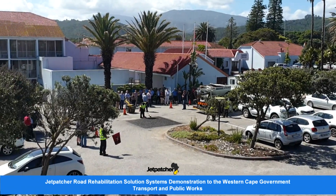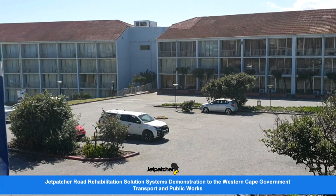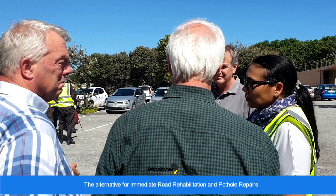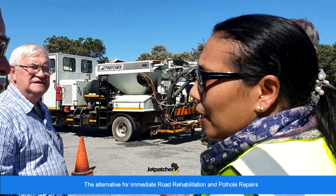Jetpatcher has recently had the opportunity to demonstrate its jetting technology as a road rehabilitation solution to members of the HOD Head of Department Transport and Public Works, Western Cape Government, at the Wilderness Beach Hotel in George.